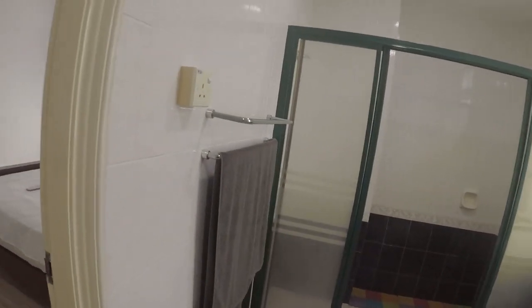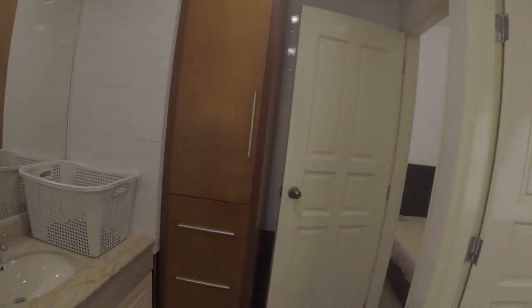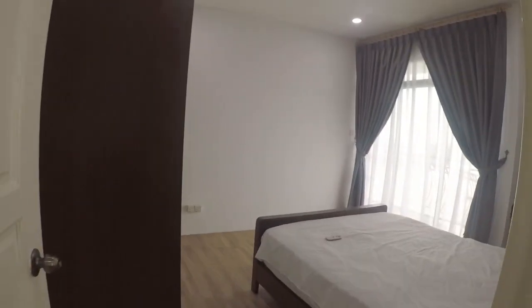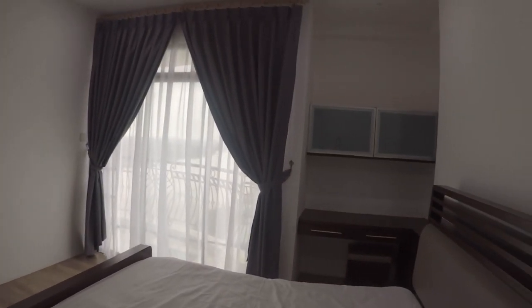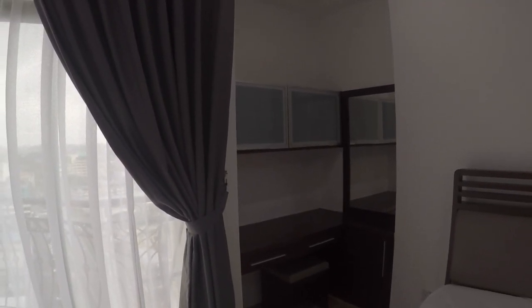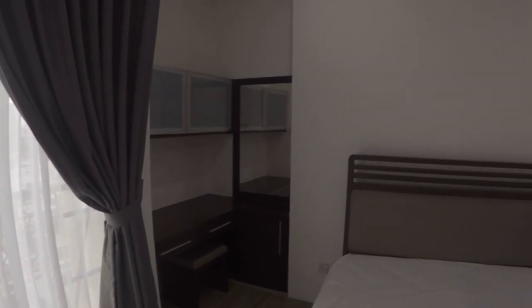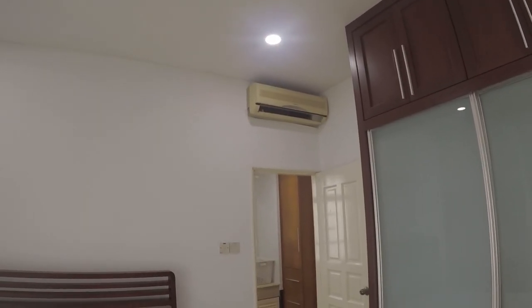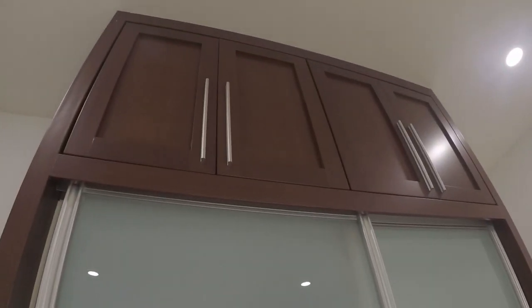Here's another bathroom, and again it has the built-ins, which is really cool, and a shower. Then we come in the back way of the second bedroom — it's a good size. It's got a nice little work table, makeup table, whatever. Another nice wardrobe and air con unit, and another big wardrobe with lots of space to hang stuff up, and cabinets way up there too.